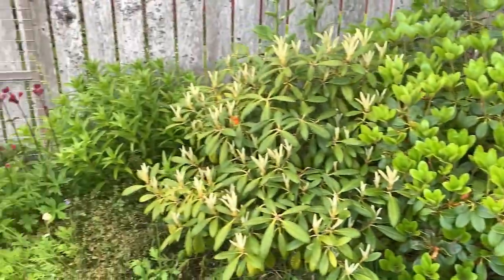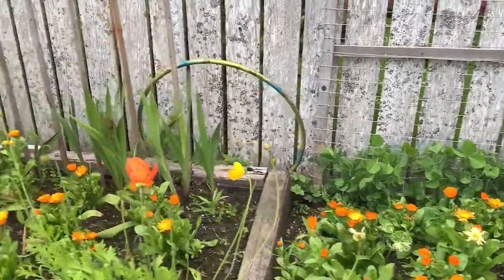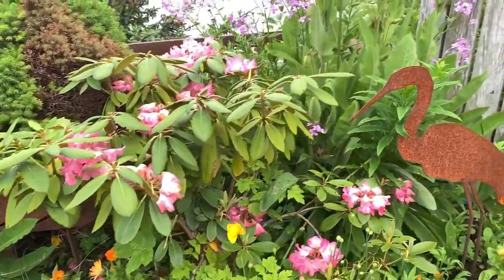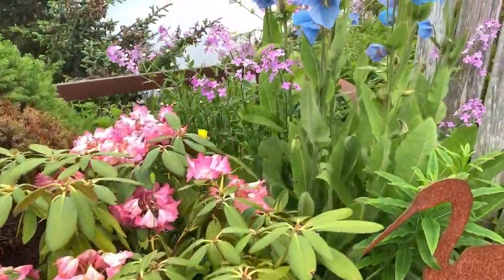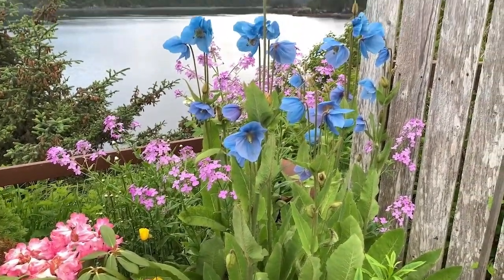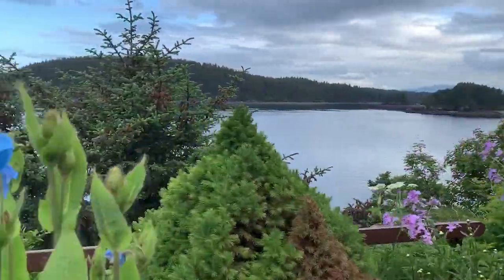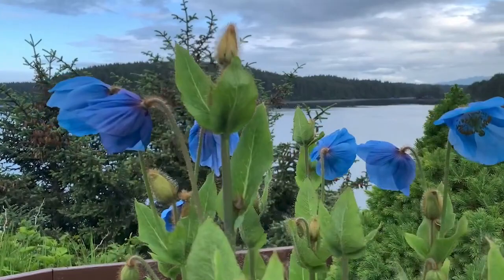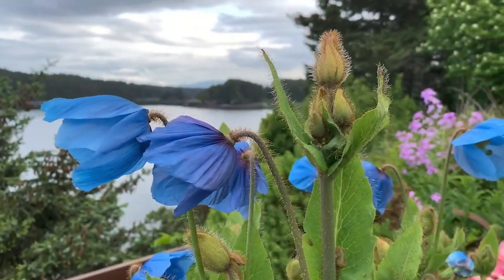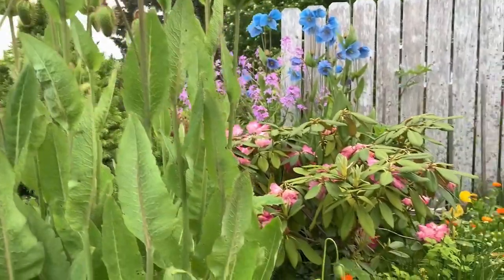Rhododendrons that are done blooming. We've got snap peas. More blue poppies — aren't they lovely? I just love these guys. I just wanted to show you the blue poppies because they won't be here forever — just a couple of weeks. But they look ideal right now.